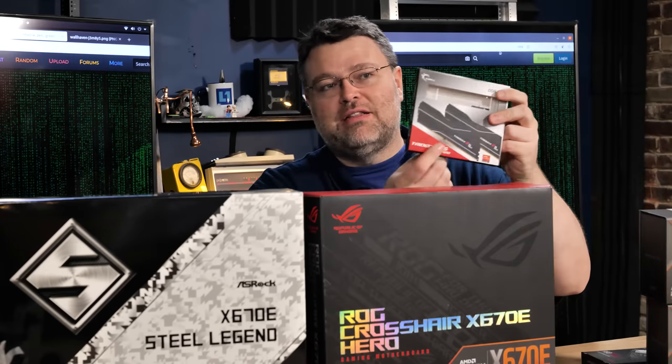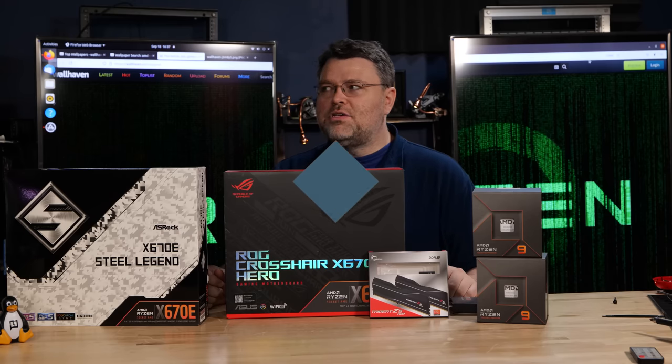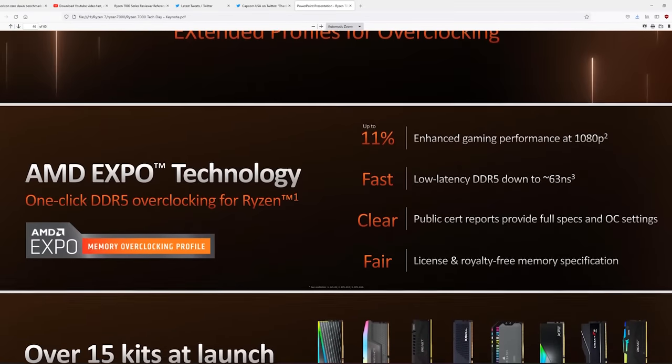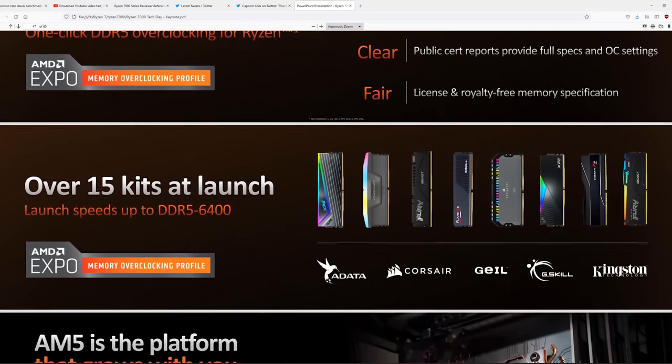I have some G.Skill Trident Z5 Neo with an EXPO sticker — DDR5-6000 is the sweet spot. Our test kit is DDR5-6000 CL32 at 64 GB, with 65 nanoseconds latency basically out of the box — you can get to 62-63 ns with a little tuning. That's pretty impressive for AMD's first DDR5 platform. As Joe said, AMD really wanted to make a statement on overclocking with EXPO technology. EXPO is all about optimizations for AM5 Zen 4, really allowing gamers who like to overclock to get the best possible memory performance.